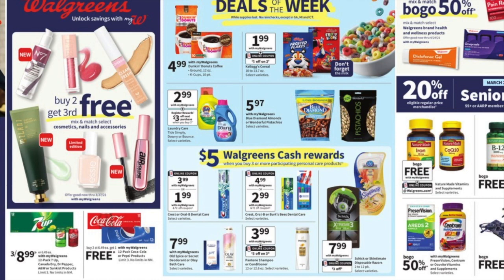Kellogg's cereal for the deals of the week are $1.99, and then we're getting a dollar off two digital coupon, making them $2.98 or $1.49 a piece. They do have Downy and Tide for $2.99.